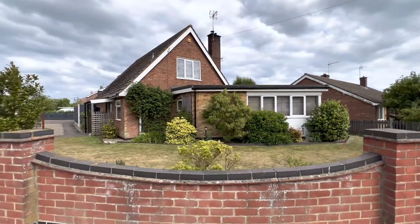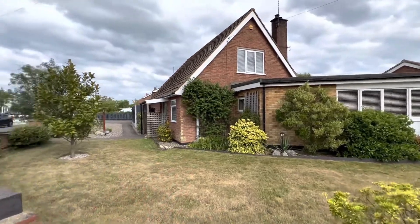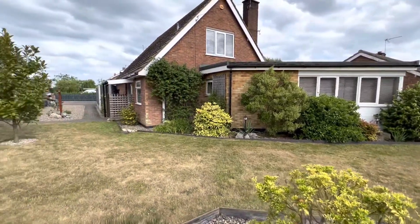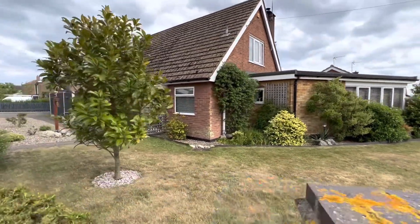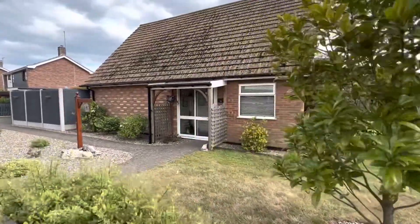It has three double bedrooms and as you can see at the front here we've got a beautifully sweeping laid lawn garden which just wraps itself around the front and side of the property, which also provides access to the rear garden from two different points. Just next to the lawn we've also got a shingle area.